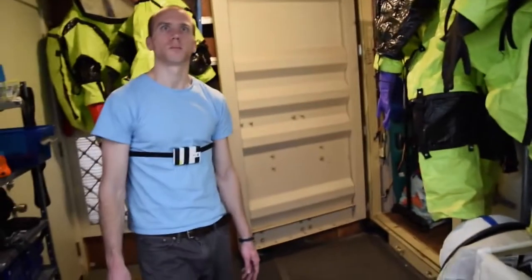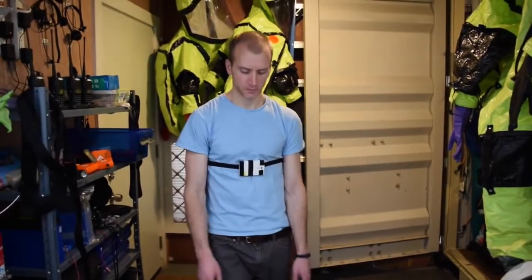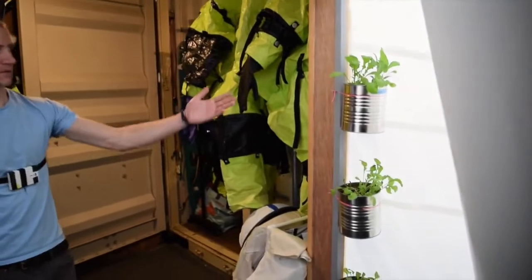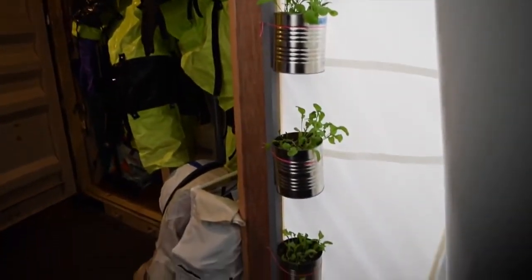This is also the brightest spot in the Hab, so people sit here on sunny days and read or work, enjoy the light. It's the one place we can grow plants without artificial light.